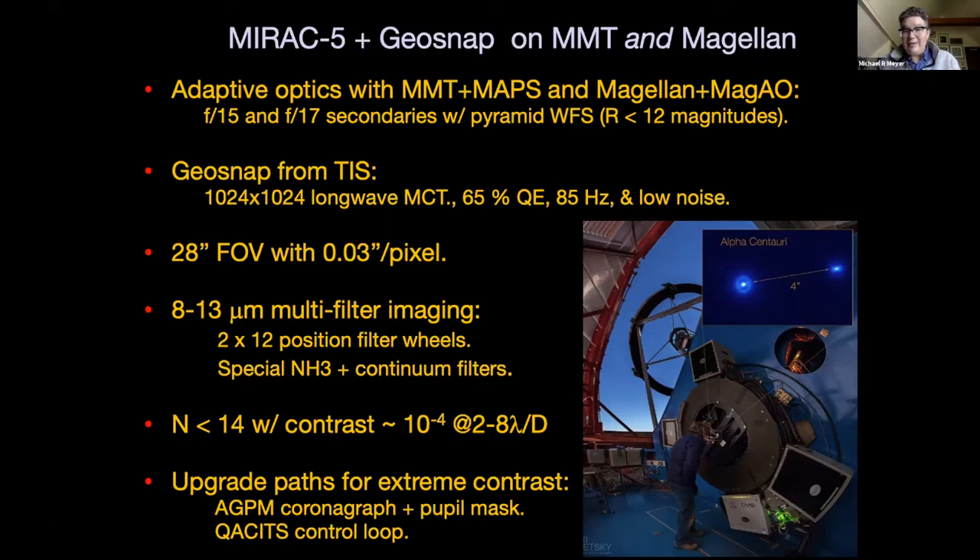With the detector format we have, even if it's only the one quadrant, we have a 28 arcsecond field of view, even when sampling the diffraction limit at a factor of 10 oversampling, which is important for our high contrast application. In principle, the detector can operate down to 3 and 5 microns with very high QE, but you would probably want to operate it at a slower frame rate than 85 Hz at those wavelengths. Our primary focus is on the N-band.